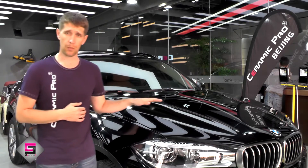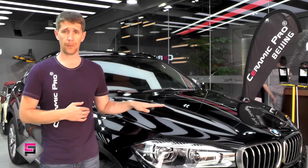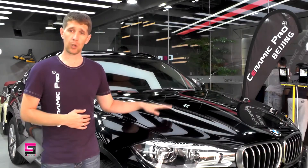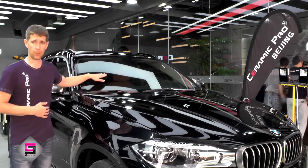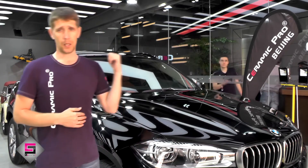What jobs were performed on this car? We have corrected its paintwork, done interior cleaning, and protected all car surfaces with Ceramic Pro protective composition — such as Ceramic Pro 9H and Ceramic Pro Lite for the paintwork, Ceramic Pro Rain for all glass surfaces, and Ceramic Pro Leather and Ceramic Pro Plastic for the interior of this car.